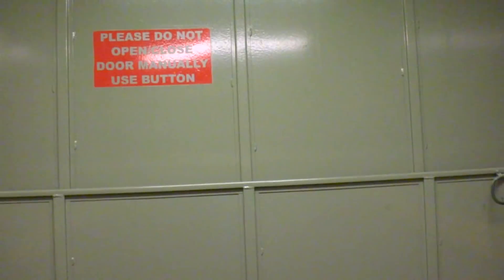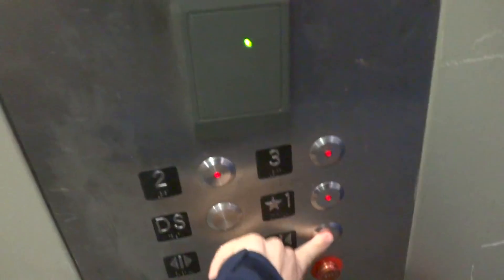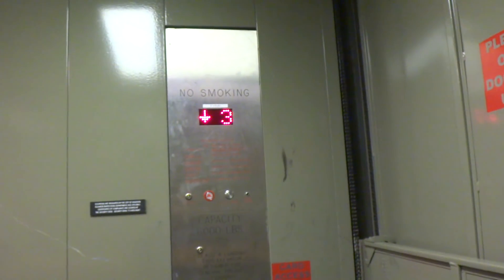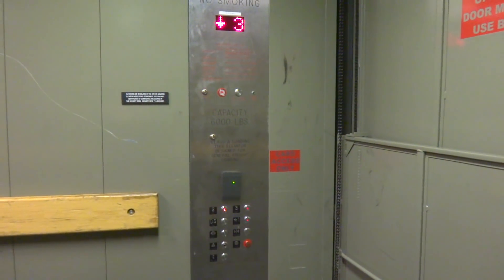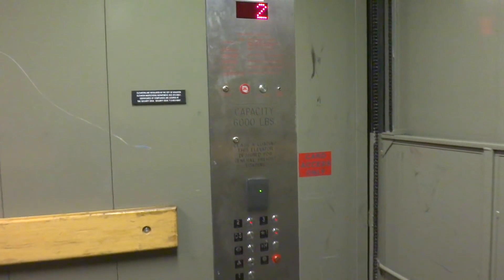Fixed it a little bit but still bounced a bit. We'll go back down. Oh! I forgot to push the button! It's got an epic motor. It kind of fixed it a little bit but still kind of bounced when the elevator stopped at the third floor.